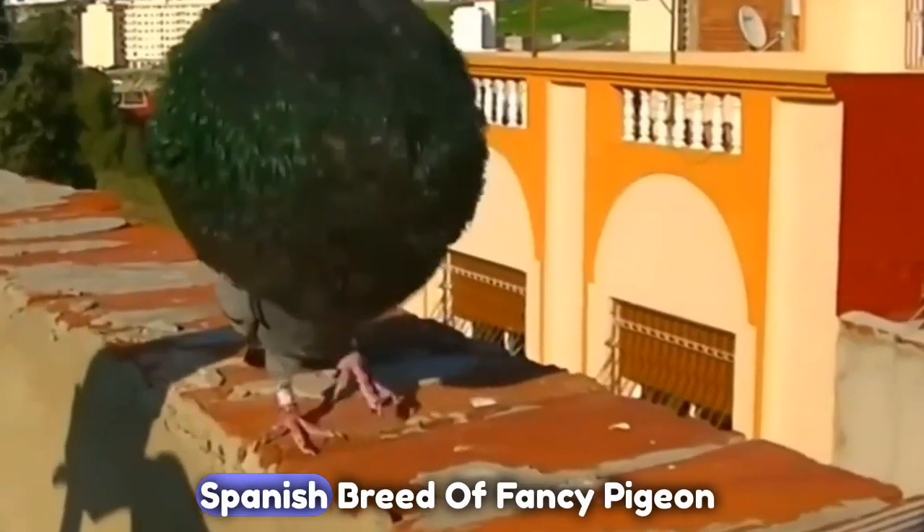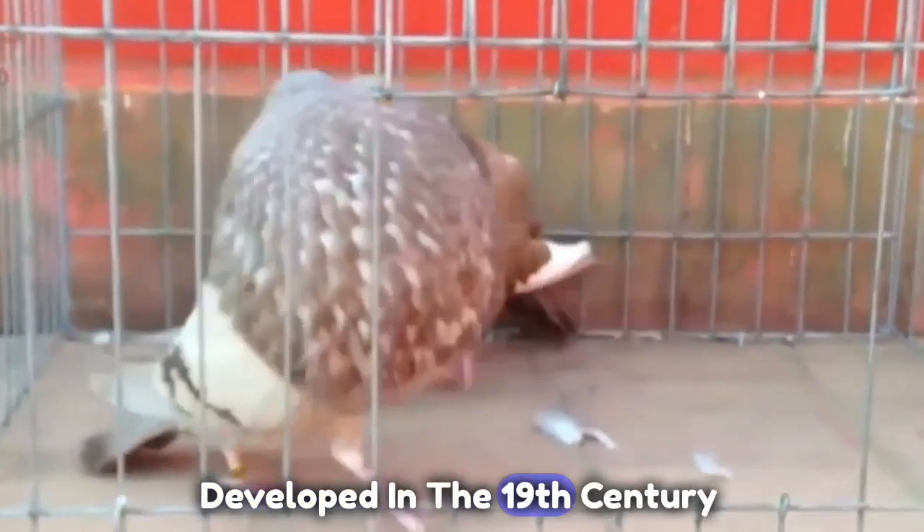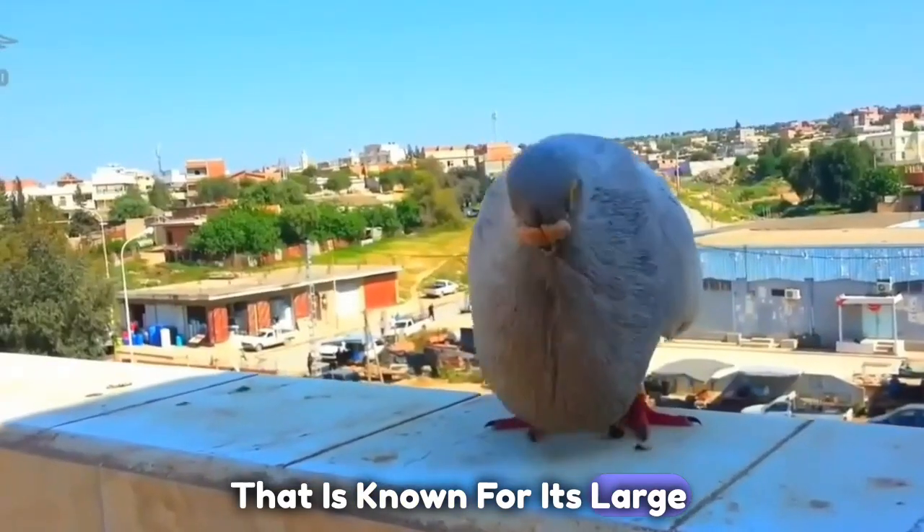The Gaditano Pouter pigeon is a Spanish breed of fancy pigeon developed in the 19th century that is known for its large, balloon-like crop.